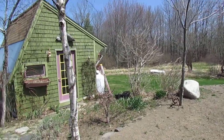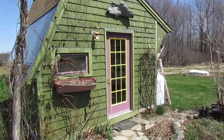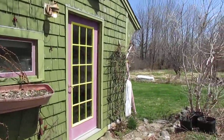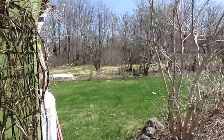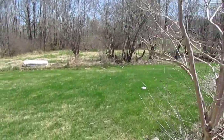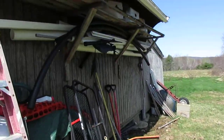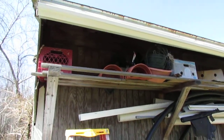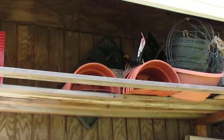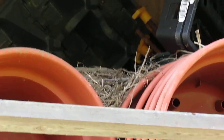Hi everybody! We have something very interesting here. I've always wanted to have barn swallows nest under the back of the roof, but we've never had barn swallows. Well, we still don't have barn swallows, but what we do have is a robin's nest and they built it right there on top of flowerpots.